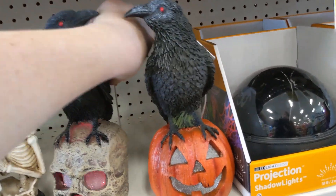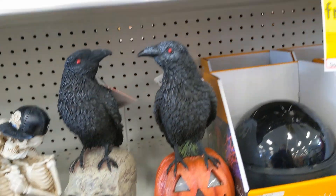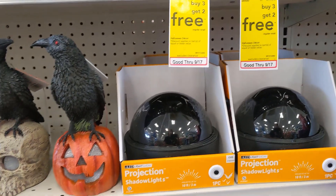More of these birds on pumpkins and skulls, and those are $19.99.